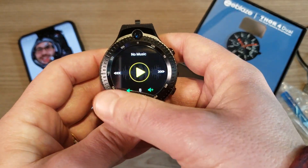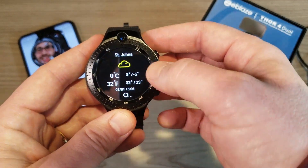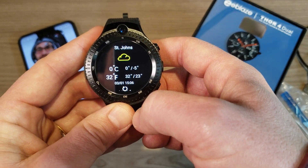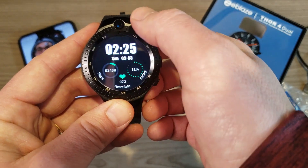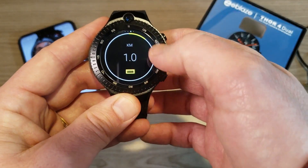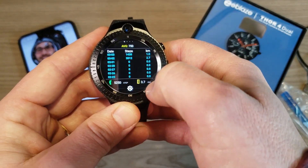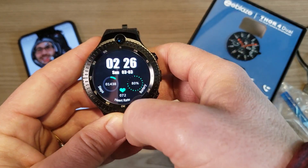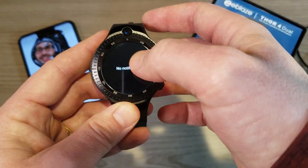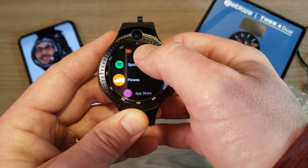Swiping one more to the right brings up the weather — currently showing 21 degrees, nice and cold. Swiping up from the bottom shows activity tracking: calories, distance, step count, and a weekly overview. Swiping left shows notifications, though I have quiet mode on for this video.